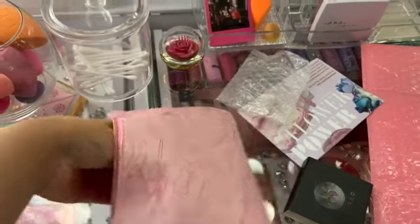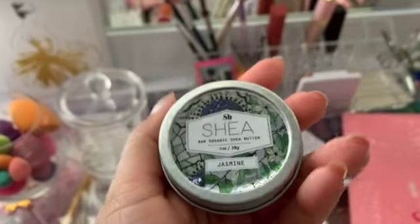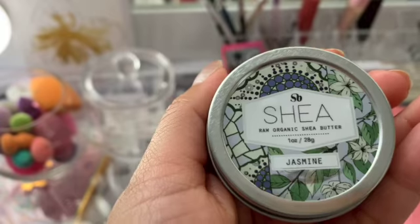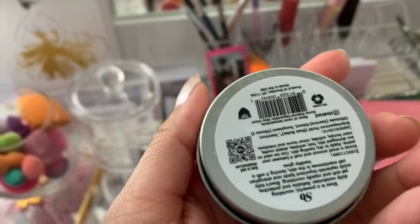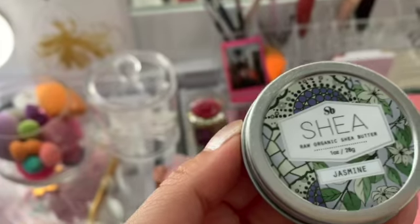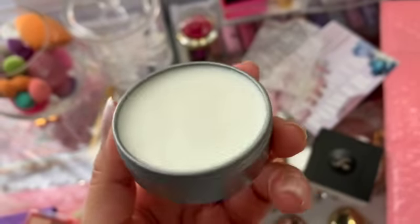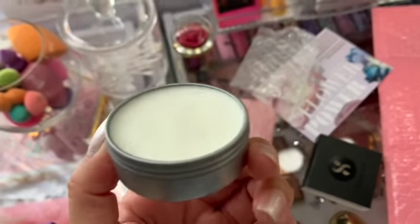And the next thing that I got is this Shea Raw Organic Shea Butter in Jasmine. I love little creams like this. Let's open it up — it smells like roses. It smells really, really good, and it's a pretty good size. I like that.